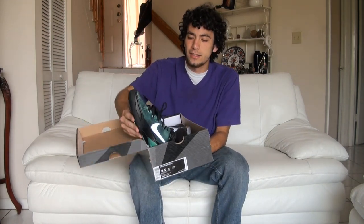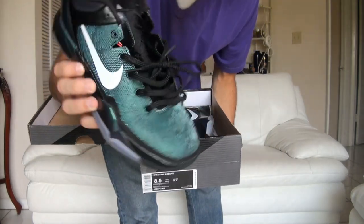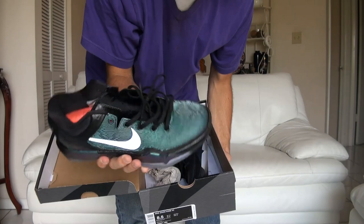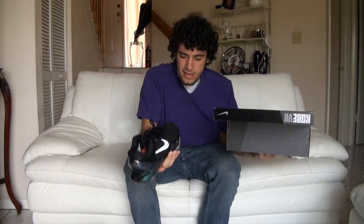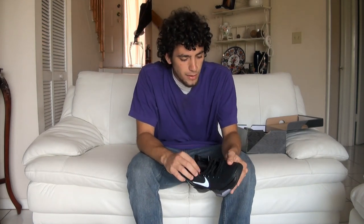I think it was a dumb choice, because these joints are crazy. I don't know if the camera can catch it, but they change colors. They're blue, now they're purple. I don't know if you can see that in the camera. But this is the craziest concept Nike has had — it's color-changing paint on the shoes. I've seen it on cars. It's ridiculous.